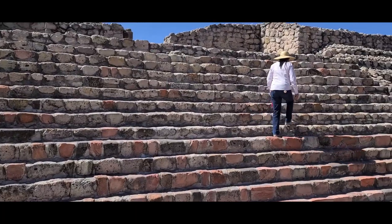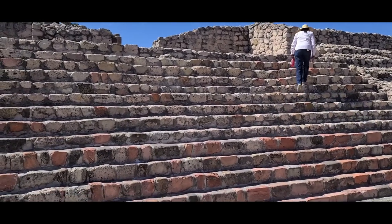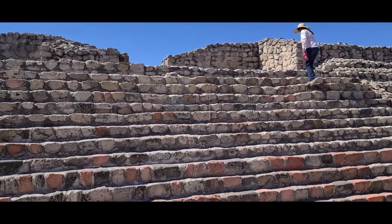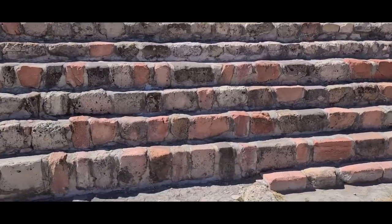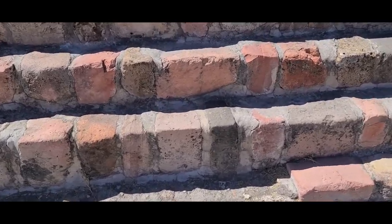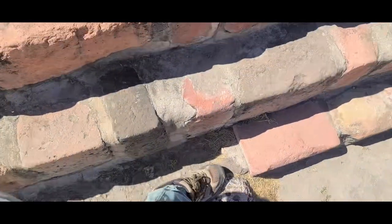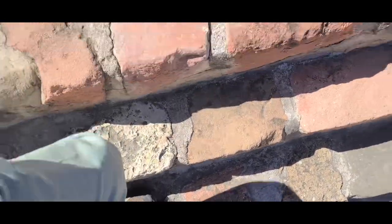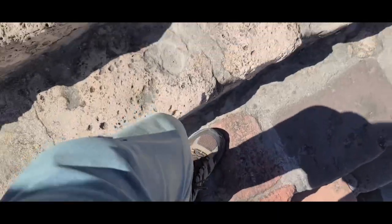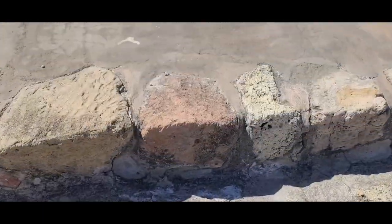When you climb the steps of a pyramid, you keep your head down as a sign of respect for the people that are there, and you walk in a sort of zigzag. For that reason, they made the steps very large — as you can see compared to my shoe, I have to take quite a big step and look down to see where I'm going, which makes sure that you stay respectful.